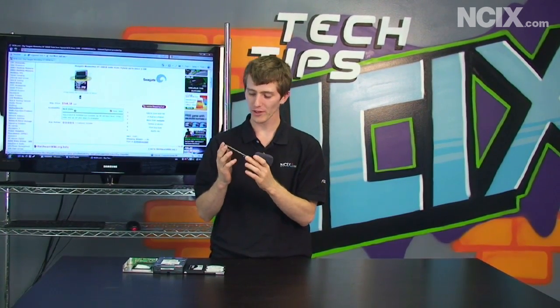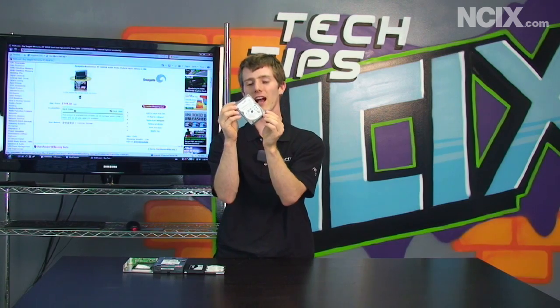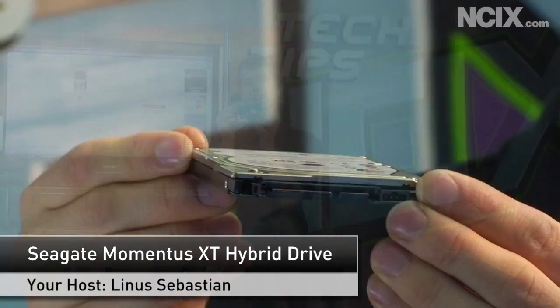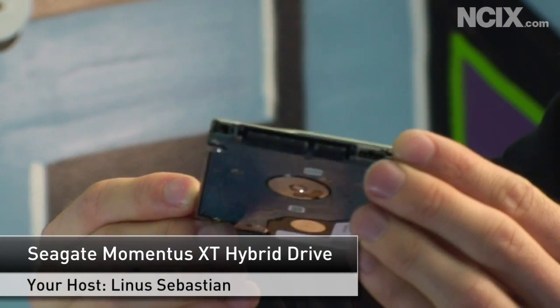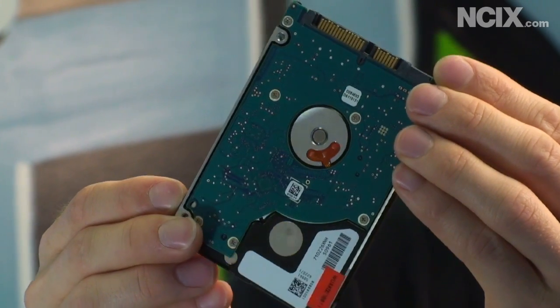Today's episode of NCIX Tech Tips is going to feature something very special — the first of its kind. This is the Seagate Momentus XT, and there is something very special about this otherwise completely ordinary looking hard drive.